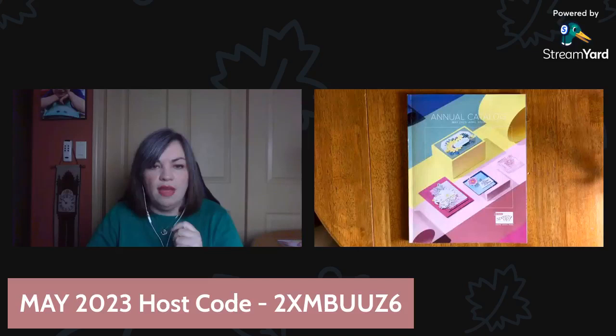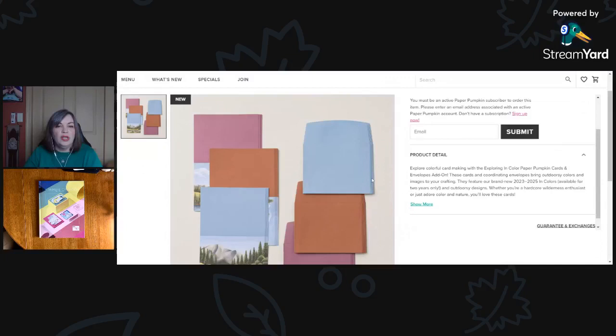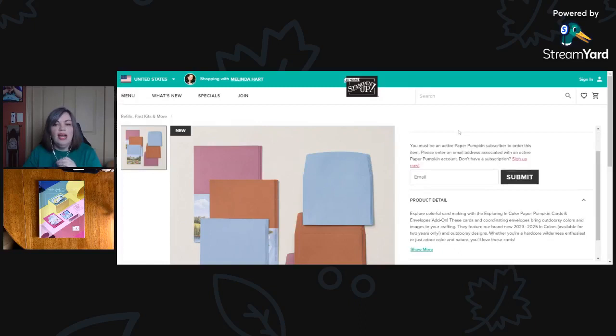Let me stop that share and show you a closer view. This is actually on the Stampin' Up! website. If you purchase the add-on, this is what it looks like. It's called the Exploring In Color Cards and Envelopes. It's $10 while supplies last, item number 163113. It includes 18 cards and coordinating envelopes that are going to match back to the May Paper Pumpkin Kit.